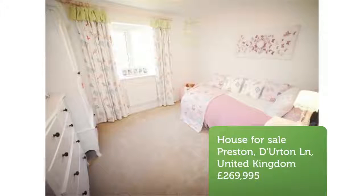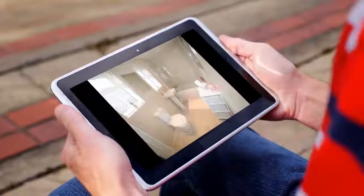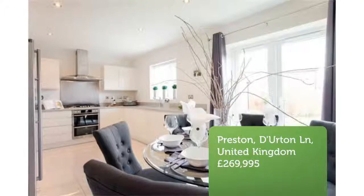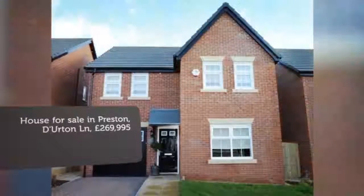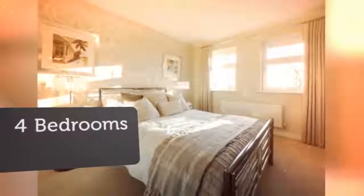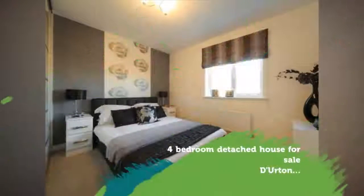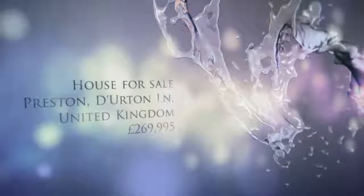Key Features: Spacious lounge. Kitchen/dining room with patio doors leading to patio and the rear garden. Choice of fitted kitchen units, subject to build stage. Four good-sized bedrooms on the first floor. Family bathroom. En suite to master bedroom. Central heating. Double glazed. Integral single garage. Low maintenance fascias and soffits. More development information and available homes — full description available.